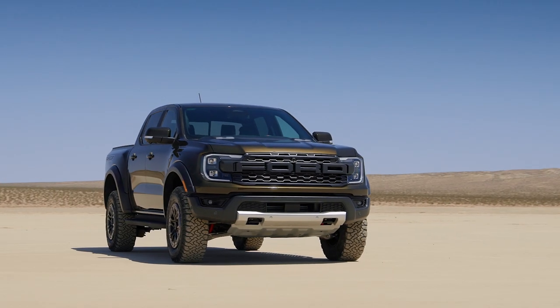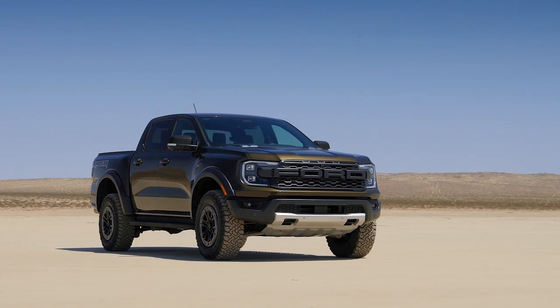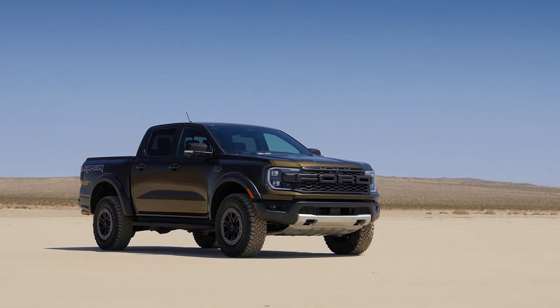Hello MotorOne. I am Brandon Turkus, Managing Editor of MotorOne.com, and I'm here with two trucks that you can see behind me. Yes, they are the new Ford Ranger Raptor and we're going to do a quick walk around. So come along.